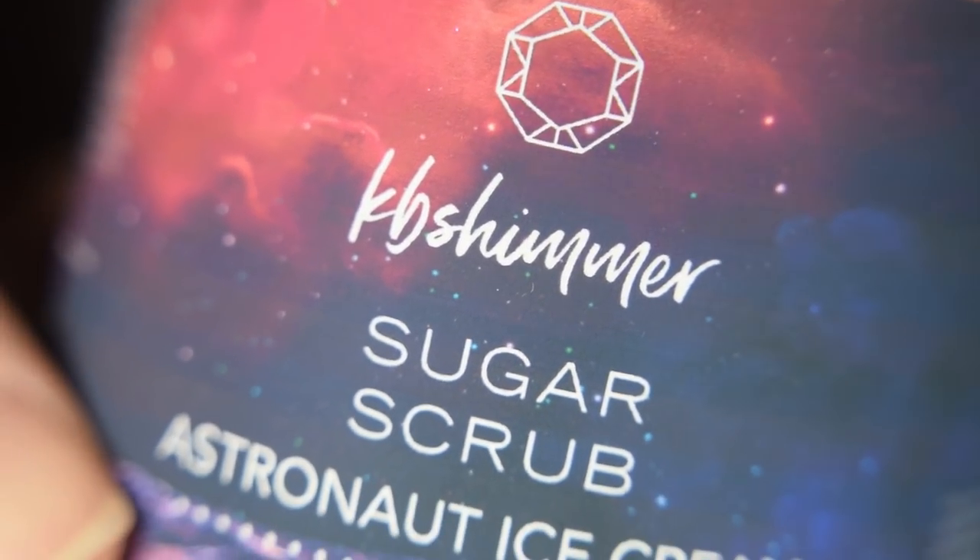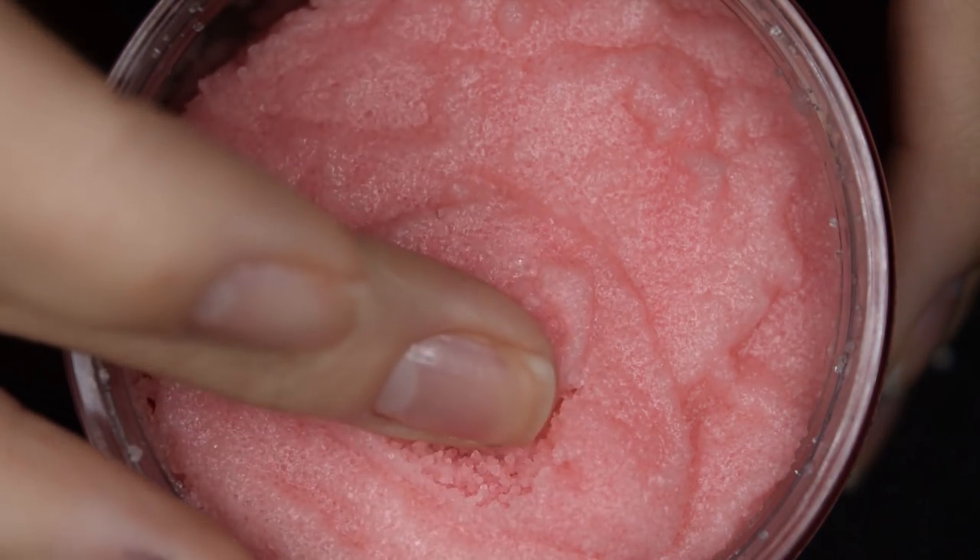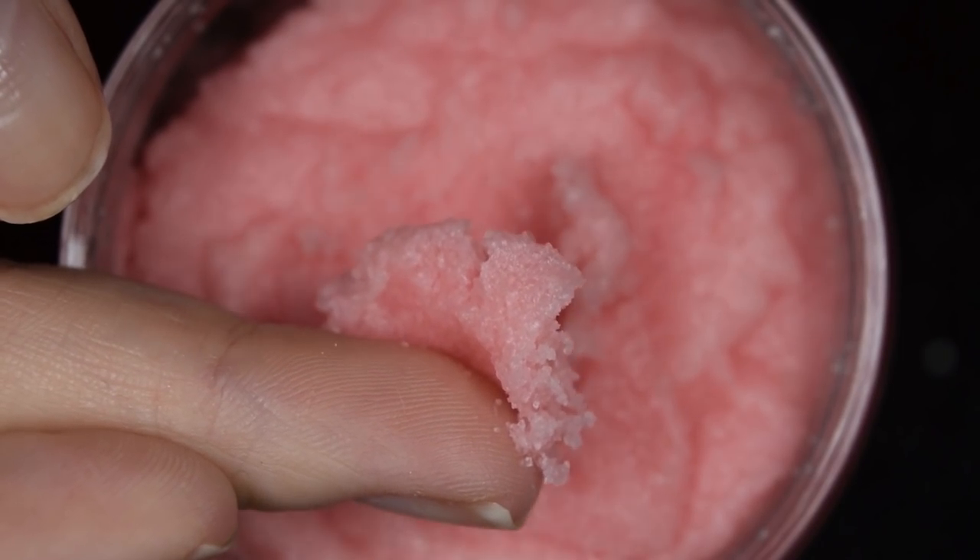KV Shimmer's other product this month is the Astronaut Ice Cream Sugar Scrub. I've talked about KB Shimmer's sugar scrubs many times in my Polish Pickup videos and they literally just never disappoint. They are extremely moisturizing. I use them all the time — I have one in my bath, I use them between swatching sessions, and I start my morning by washing my hands with one. They're very moisturizing while also getting the dead skin off. I use it on my face, and it leaves my skin so smooth. I use it on my legs after shaving. I just thoroughly enjoy their sugar scrubs.